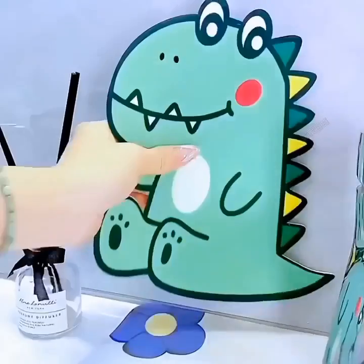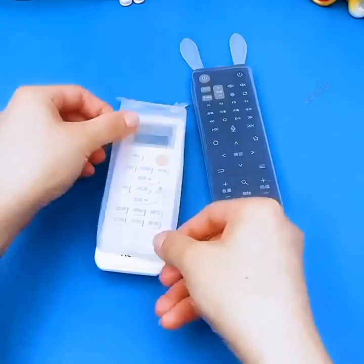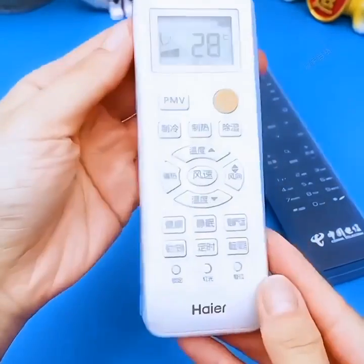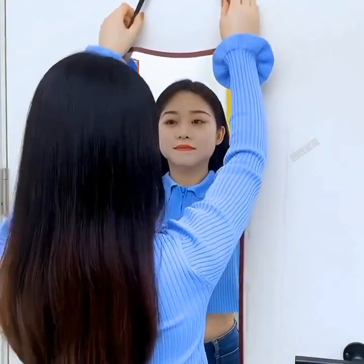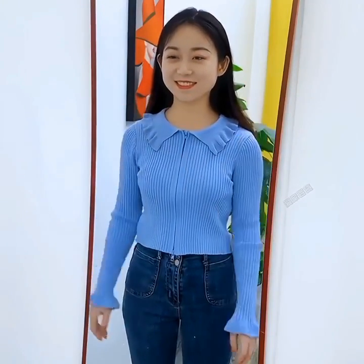Another game-changer is the Smart Window Cleaner. This device takes the hassle out of cleaning windows, especially those hard-to-reach ones. The Smart Window Cleaner uses artificial intelligence to automatically detect and clean your windows, leaving them spotless and streak-free. It's a must-have for anyone who values crystal-clear views.